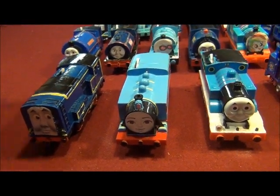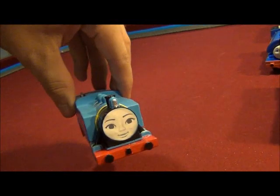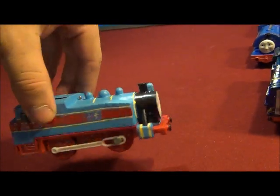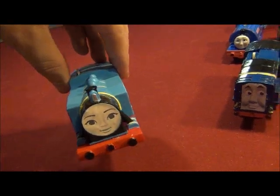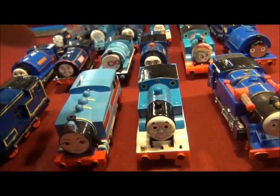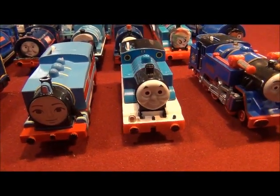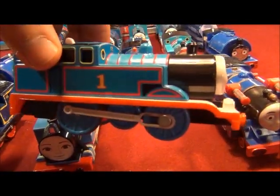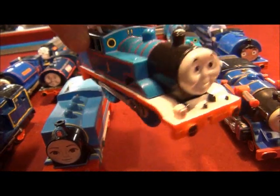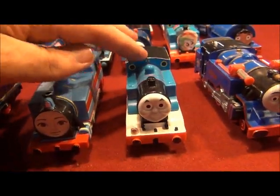Number 3 is Hong Mei of China, made out of Trackmaster Rosie. Number 2 is Thomas the Tank Engine. Of course Thomas is Engine Number 1, but for this year he's Blue Engine Number 2.